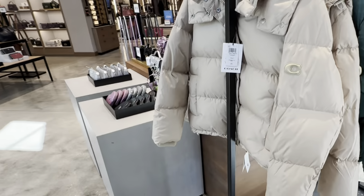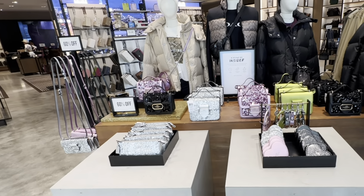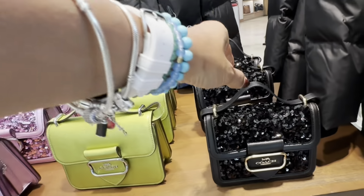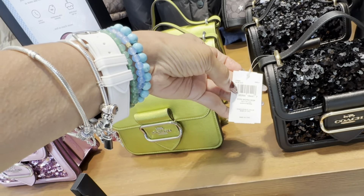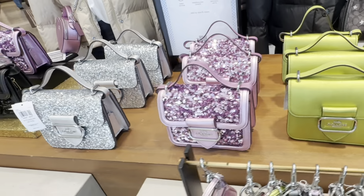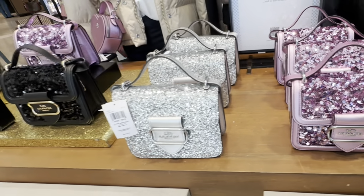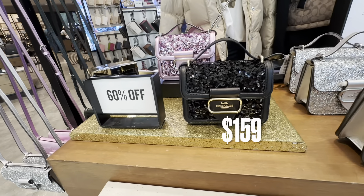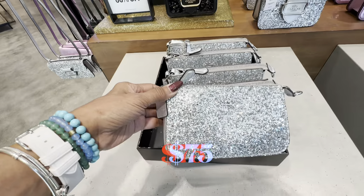Look at the new shiny glitter collection — love the Morgan. There's a pocket in the back. Love the glitter, comparable to $398. Look at the green, these are so pretty. I'm loving the pink also — look at the silver. Great for the holidays, 60% off. And look at this, this is the Nolita.